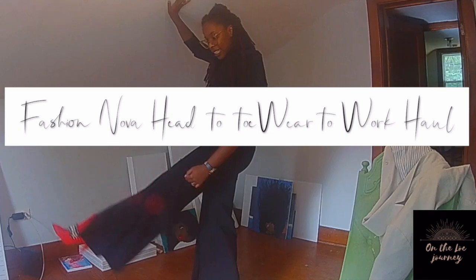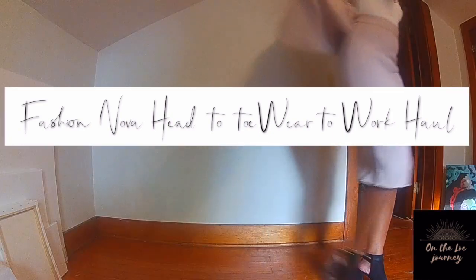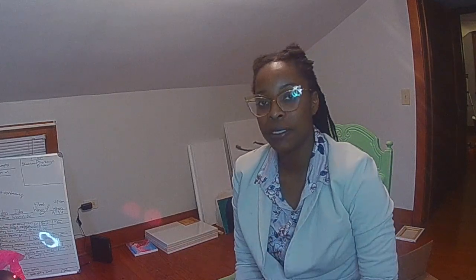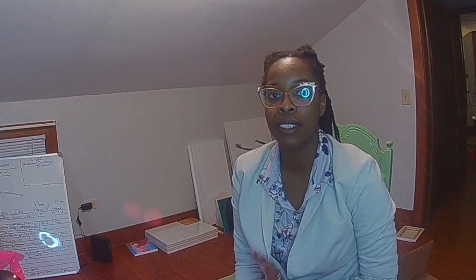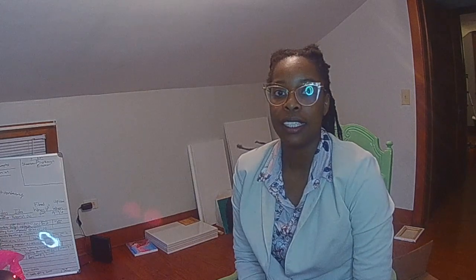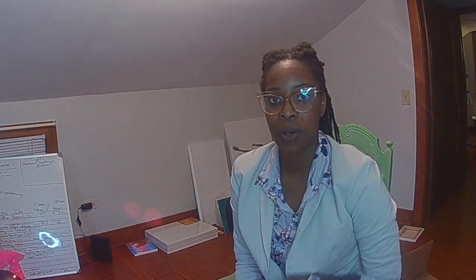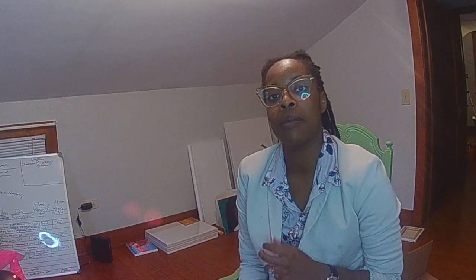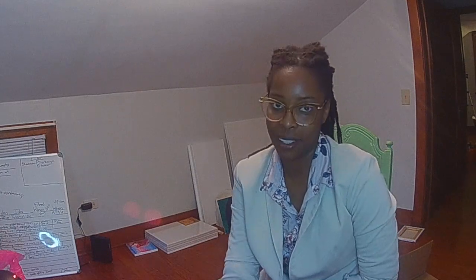Hey y'all! Your girl's a young professional and she needs some clothes. I've been in this job for two years but I haven't really given myself a brand new wardrobe. And I'm on a debt-free journey, so I don't have very many coins. But I went on Fashion Nova and bought myself some items that were affordable and also workplace-ready. I'm gonna try those things out for you all so that you don't have to try them out for yourself.